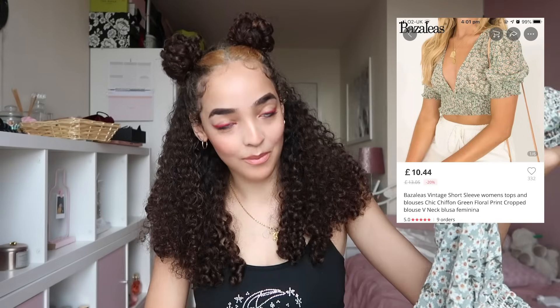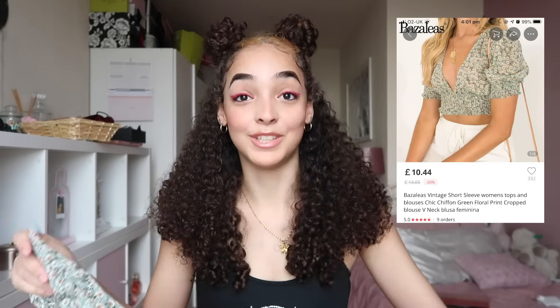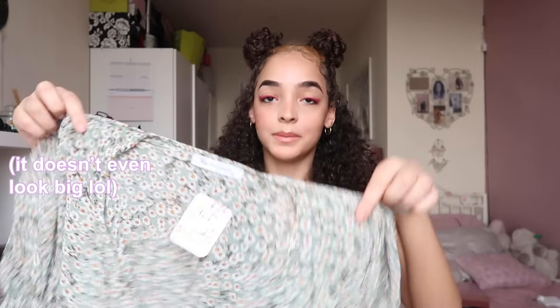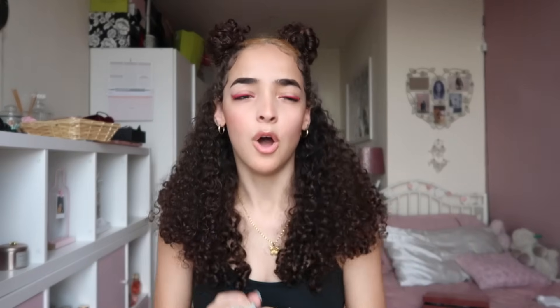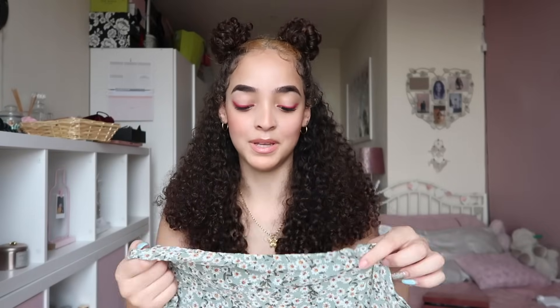Okay, starting with this first one — it comes in nice packaging. Oh, this looks huge! This is the top — it looks exactly like the picture and is such good quality. I ordered it in a size medium and it looks really big. I should have ordered a size small. I thought Chinese sizes are normally smaller than usual, so I got a medium, but I'm so upset because the quality is really good.